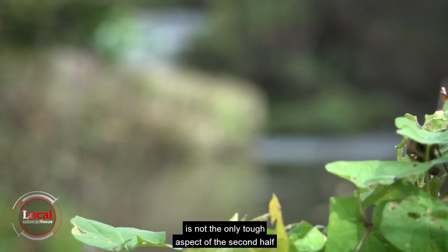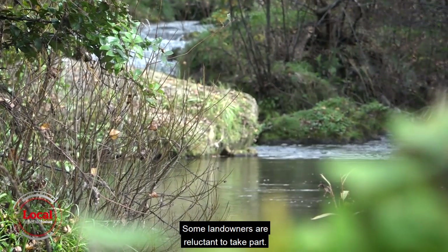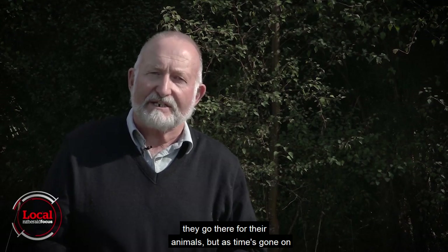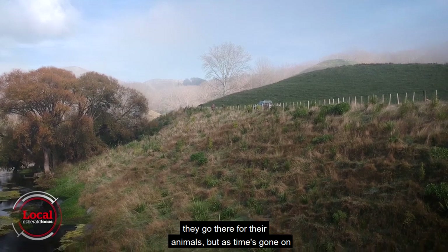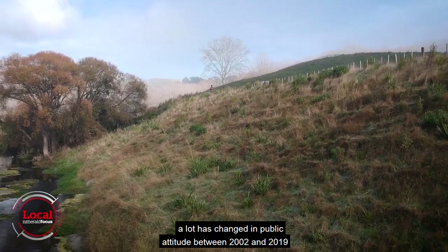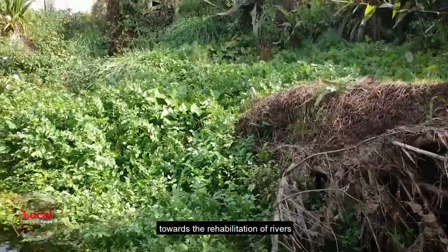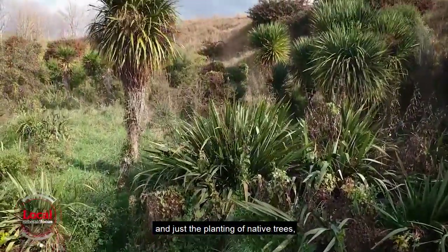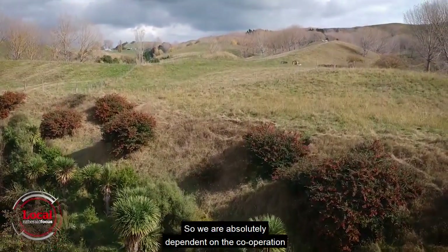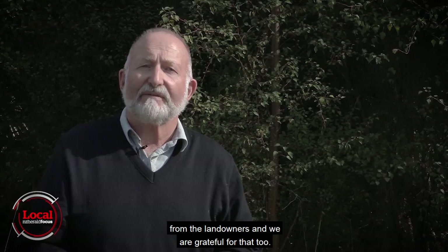The lay of the land is not the only tough aspect of the second half of the project. Some landowners are reluctant to take part, but the tide is turning. When they fence an area off, that's less grazing they're going to have for their animals. But as time's gone on, there's been a lot of change in public attitude between 2002 and 2019. Public attitude now is a little bit more generous towards the rehabilitation of rivers and the planting of native trees for all the benefits that they have. We are absolutely dependent on cooperation from the landowners and we're grateful for that too.